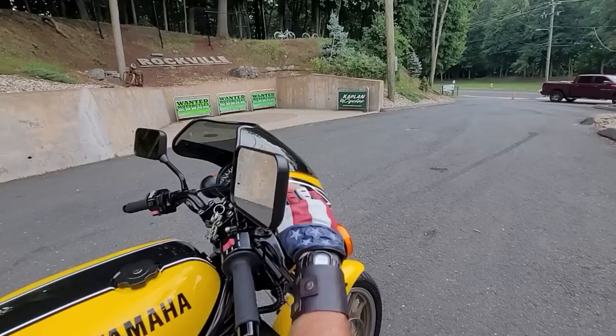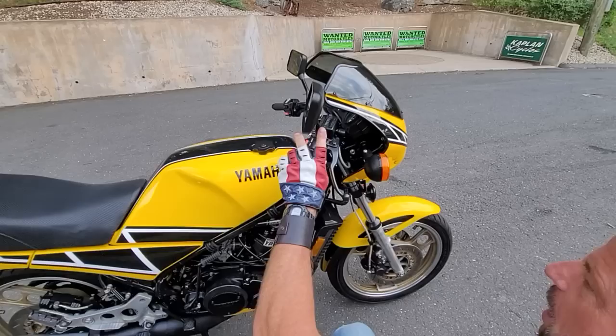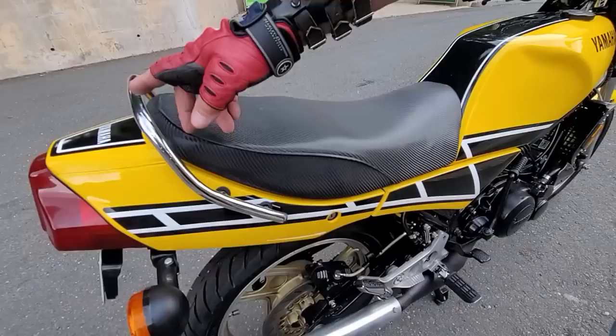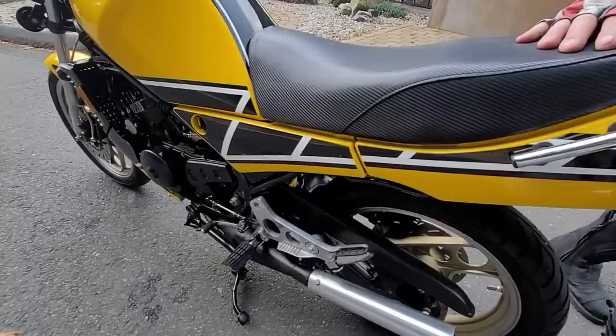The braided stainless lines really tighten things up on the front end. Forks are rebuilt and have air fork caps if you want to make it even a little tighter. I think it feels like a brand new motorcycle riding it. The fairing's been refinished with the Kenny Roberts replica graphic package and the smoked windscreen. Electrically everything works beautifully. It's got the cafe black mirrors, new grips, new bar ends.